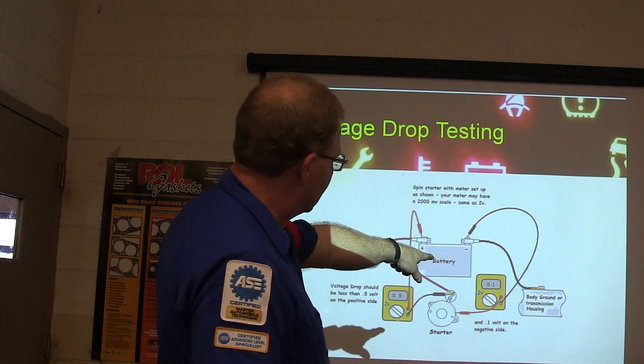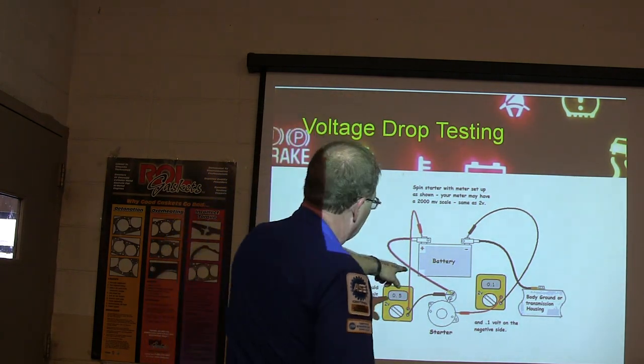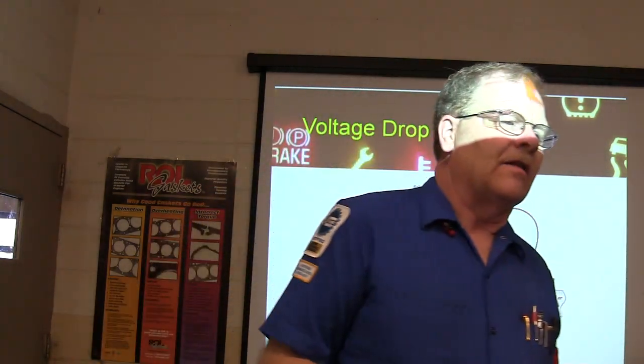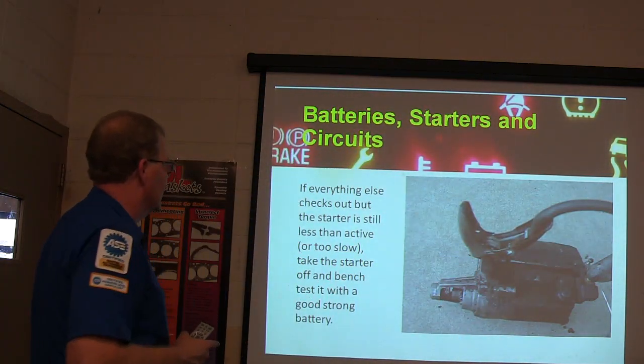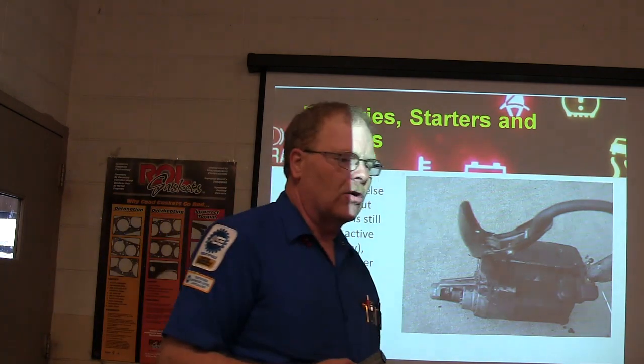You go from the body ground or transmission housing to the body of the starter, and basically from the hot side to there. What gets me is I'll have people say they already know all of that, and then I tell them to do a voltage drop test and they don't know how to do it. If everything else checks out but the starter is still inactive or too slow, take the starter off and bench test it with a good, strong battery.